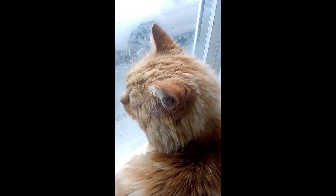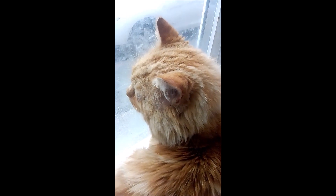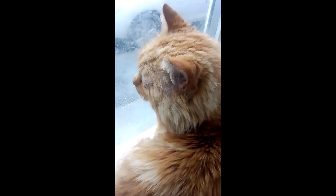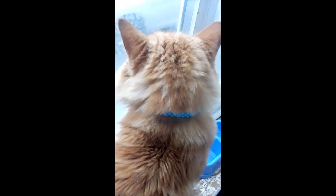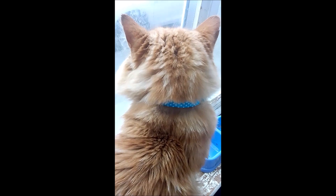He is a doll-faced Persian crossed with a domestic longhair, but he is more Persian than anything else. You can tell because he actually looks like a Persian — he has the Persian face, the little tufts in his ears that Persians have, and he has that long fluffy Persian tail.